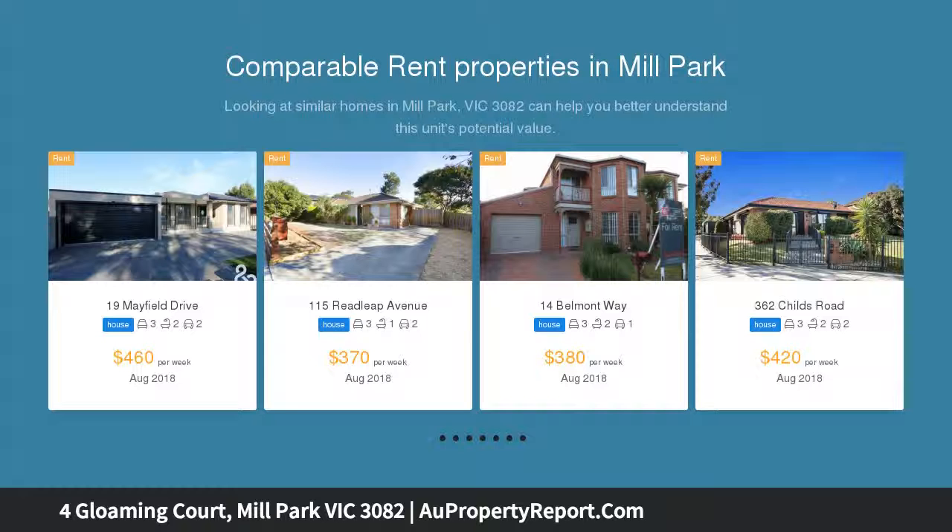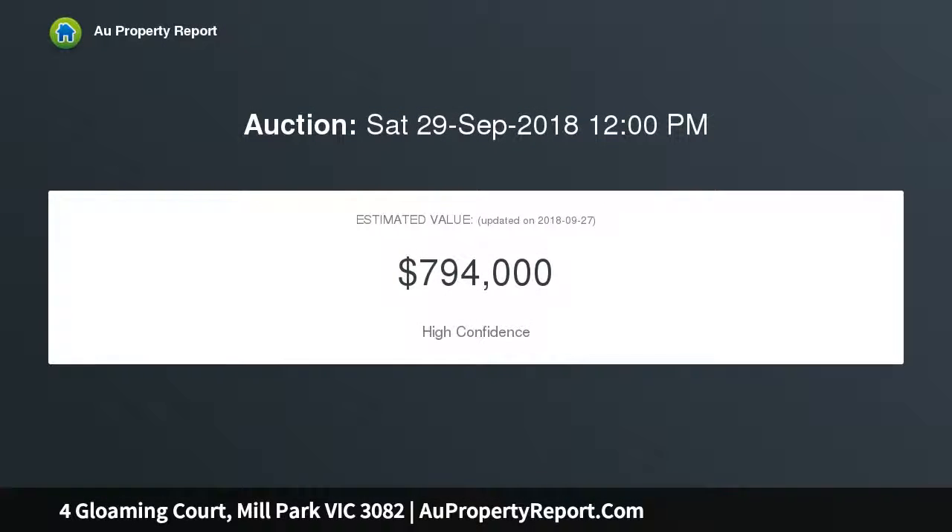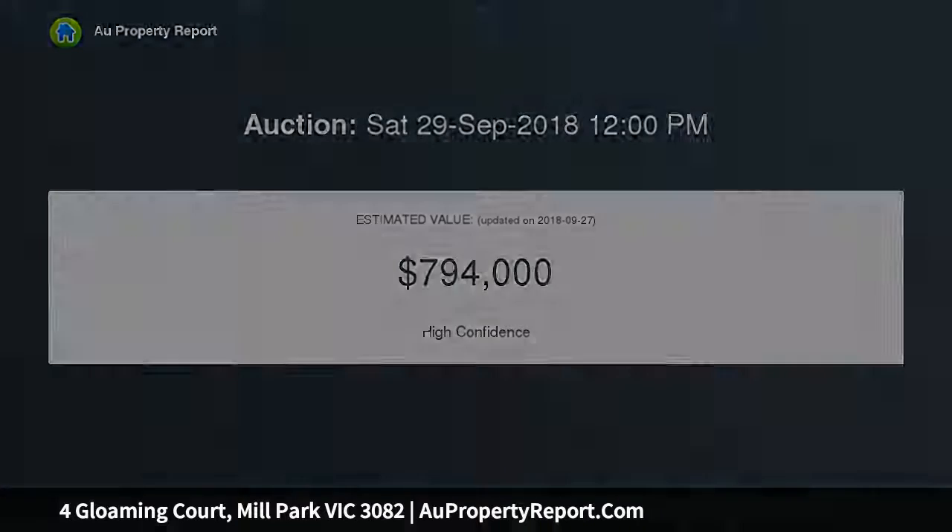Upon entry you are greeted with high ceilings and a grand foyer which features a Jarrah staircase. A large formal lounge and two bedrooms downstairs with bathroom creates flexible living options.